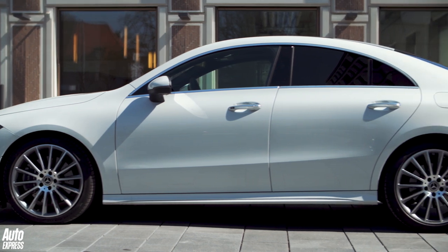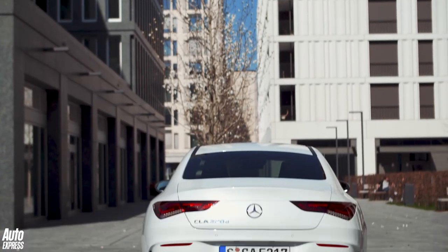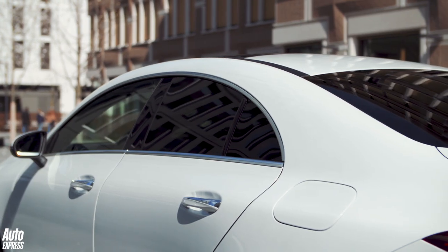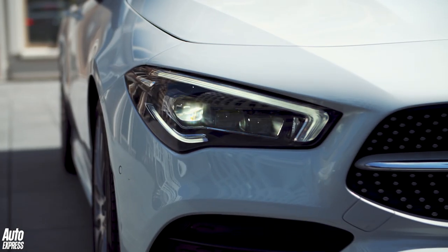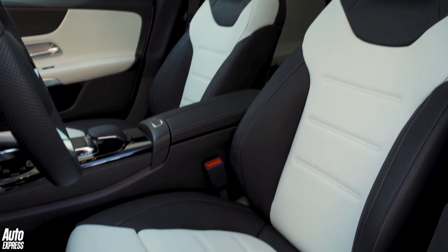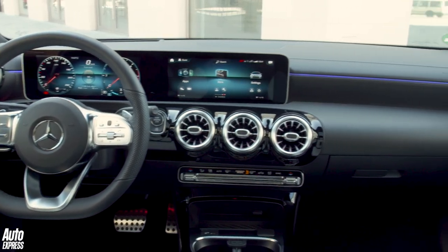The spec list is strong, but so it should be considering even the cheapest CLA costs more than £30,000 — that's around £3,000 more than a like-for-like A-class. In addition to that lowered suspension, all UK cars get LED lights, all-round parking sensors, two-zone climate control and keyless go. The interior is caked in leather, and all but the most basic versions get an upgraded 225-watt sound system.